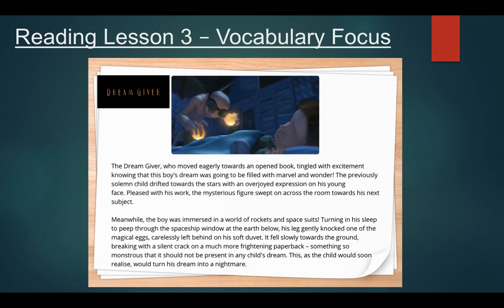Okay, let's find out what happens next in our story. The Dreamgiver, who moved eagerly towards an opened book, tingled with excitement, knowing that this boy's dream was going to be filled with marvel and wonder. The previously solemn child drifted towards the stars with an overjoyed expression on his young face.